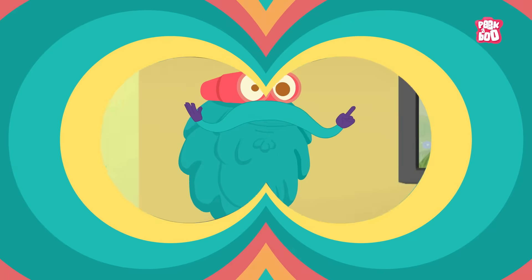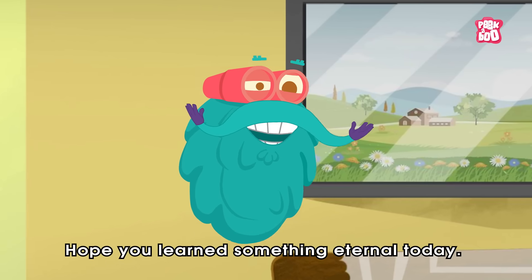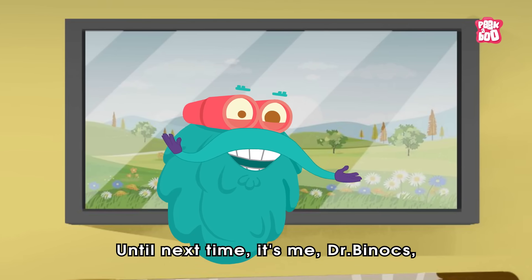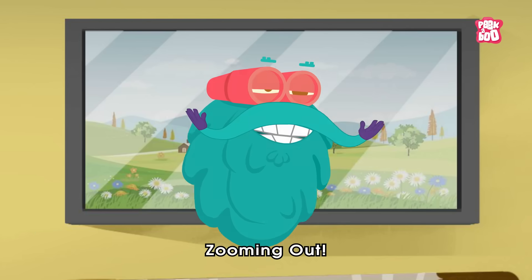Hope you learned something eternal today. Until next time, it's me, Dr. Binnox... Zooming out!